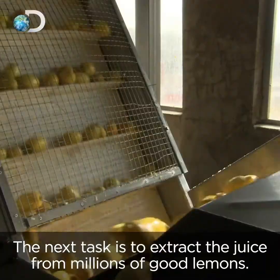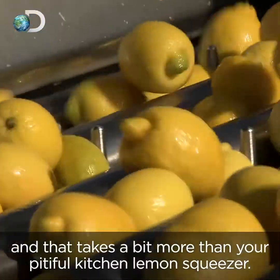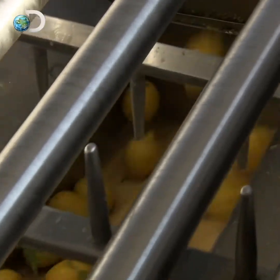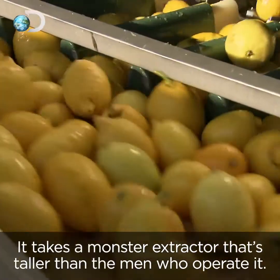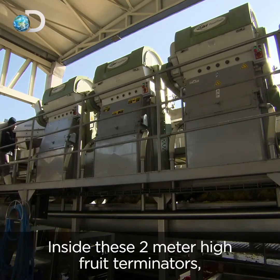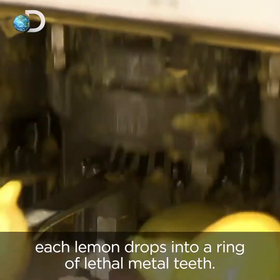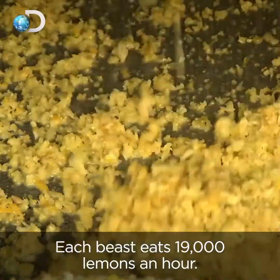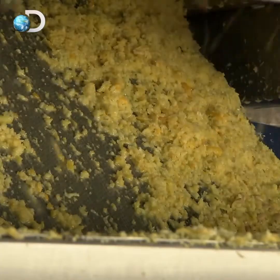The next task is to extract the juice from millions of good lemons, and that takes a bit more than your pitiful kitchen lemon squeezer. It takes a monster extractor that's taller than the men who operate it. Inside these two-meter-high fruit terminators, each lemon drops into a ring of lethal metal teeth. Each beast eats 19,000 lemons an hour, without so much as a puckered kisser.